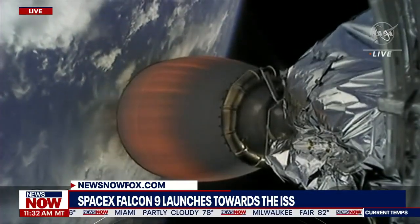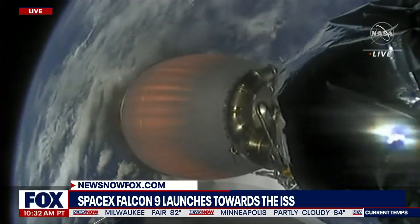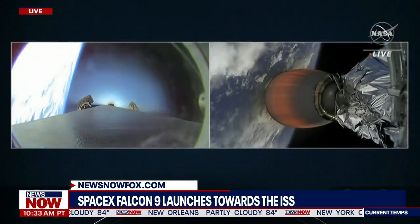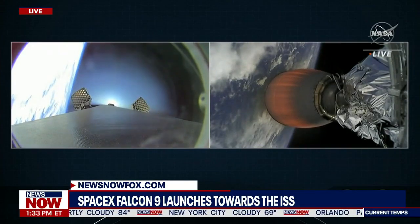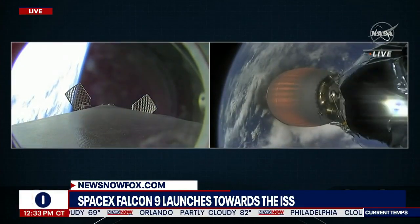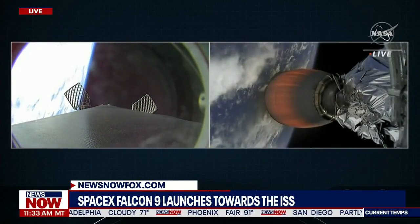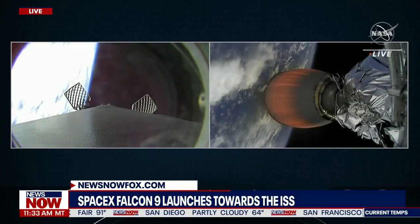Stage one boost back shutdown. If you're just joining us, welcome. You're watching a live webcast for the 22nd commercial resupply mission to the International Space Station for NASA. This is SpaceX's 17th launch of the year and we are flying a cargo configuration of our new Dragon spacecraft. On the right-hand side of your screen is the second stage carrying Dragon into orbit. On the left-hand side you can see Falcon 9's first stage with the grid fins extending. It just completed its boost back burn and is making its way back to our drone ship.